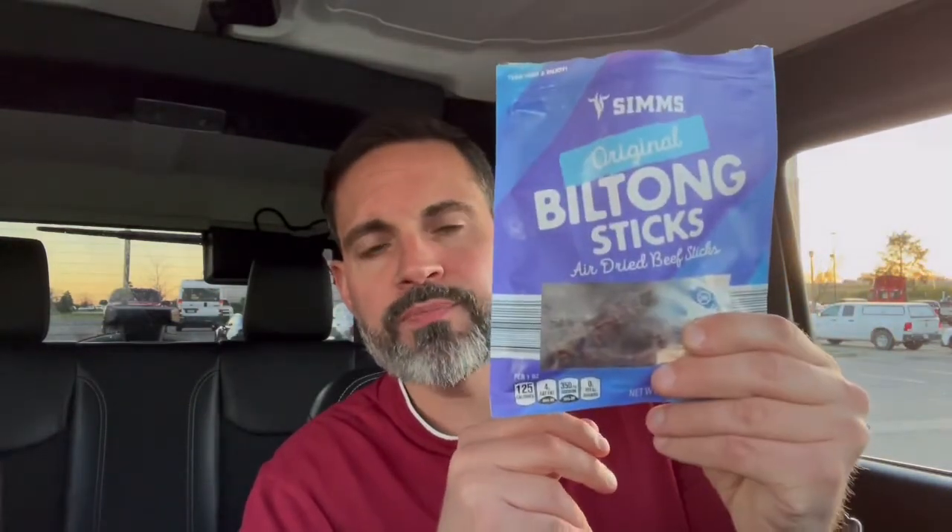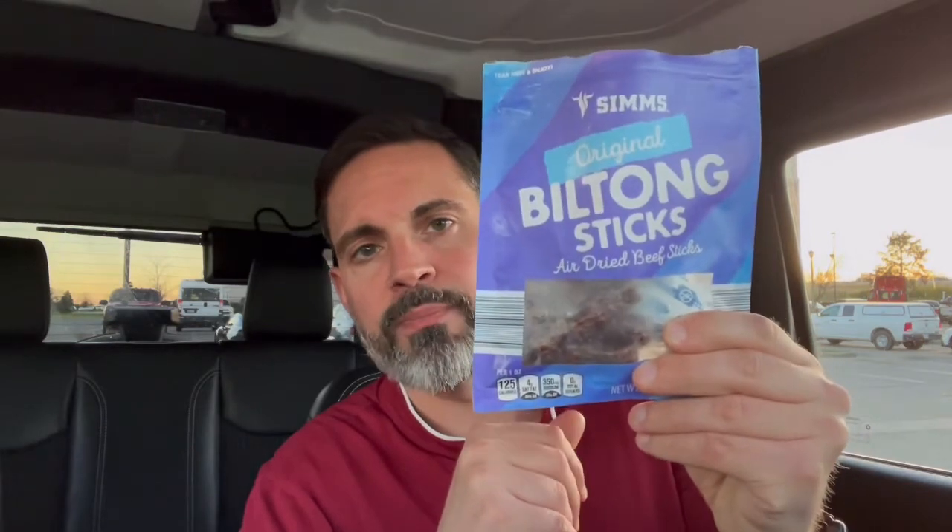Like most Biltong products, it is very high in protein. The whole bag itself comes out to like 20 grams of protein. It is pretty good. So anyway, this is my review of Sims Original Beef Biltong Sticks. Thumbs up from Tony Snacks. Good product.